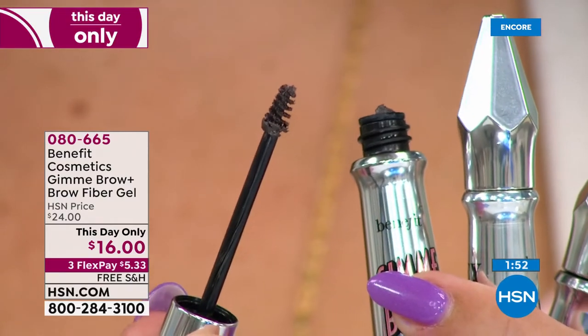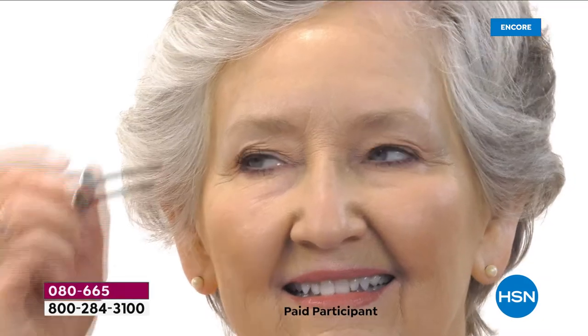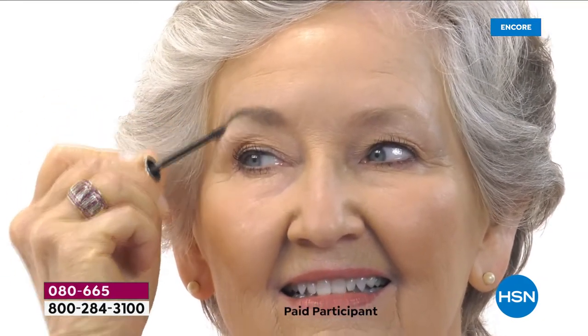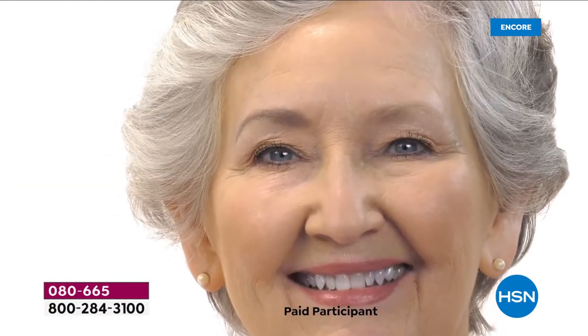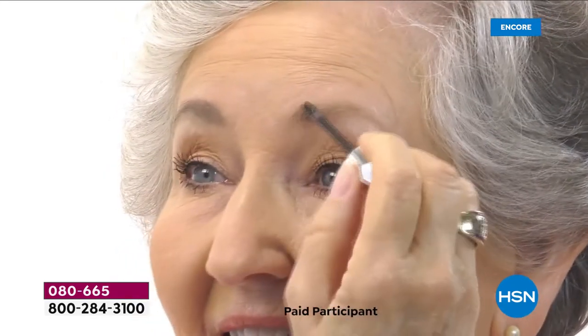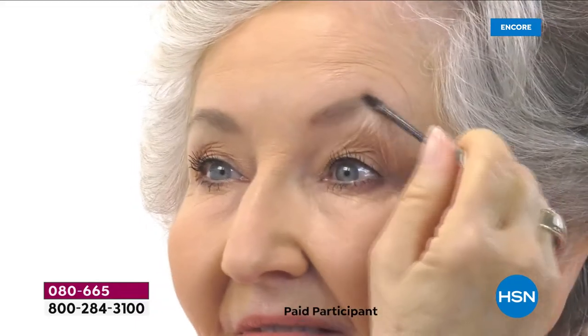Brows are the first to go, whether you have hormone changes or you've over-plucked or over-tweezed. This is my favorite now - she's using that beautiful gray shade, which is limited. She's just drawing it through in five seconds. Boom - five seconds. Try to look at that and see where is makeup and where is brow. That's what I love so much about this.